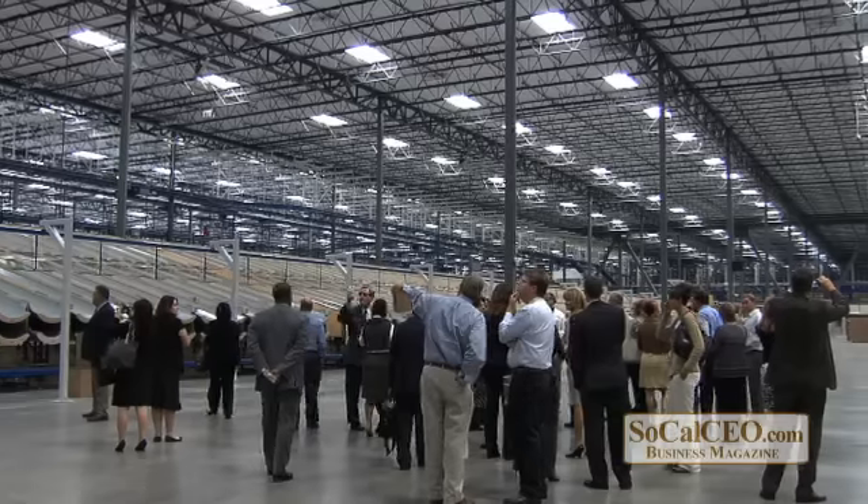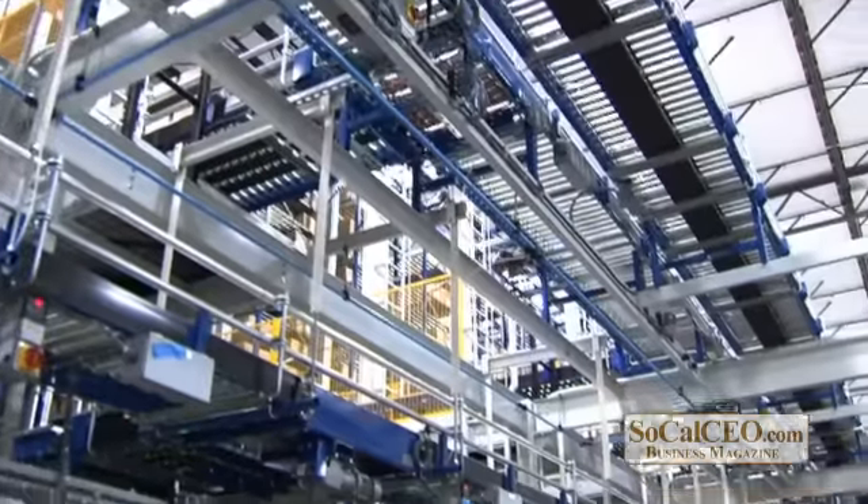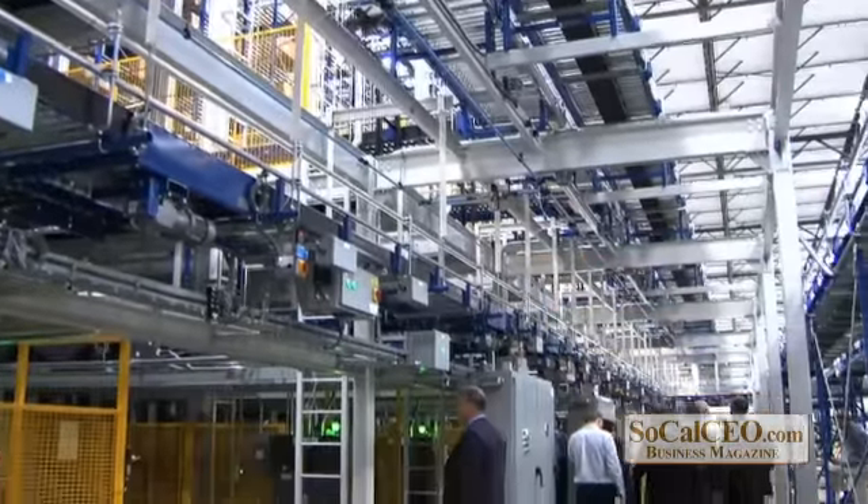What kind of impact do you think this building has or will have for this region, especially Moreno Valley and the county of Riverside? The county has informed us that they've done a fiscal impact analysis and it showed $194 million of annual economic benefit to the region. So it is quite significant in terms of the impacts that the community will benefit from.